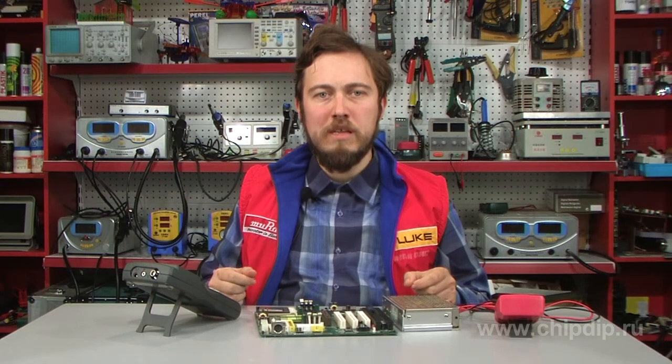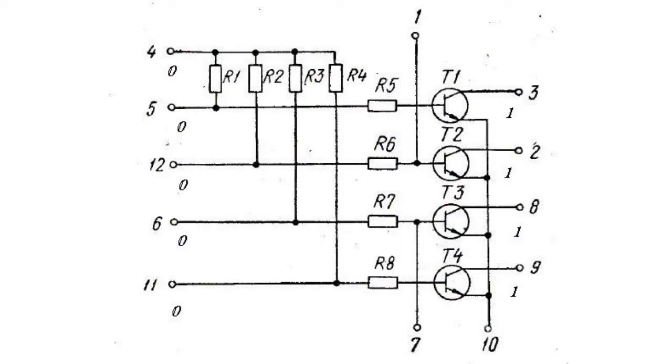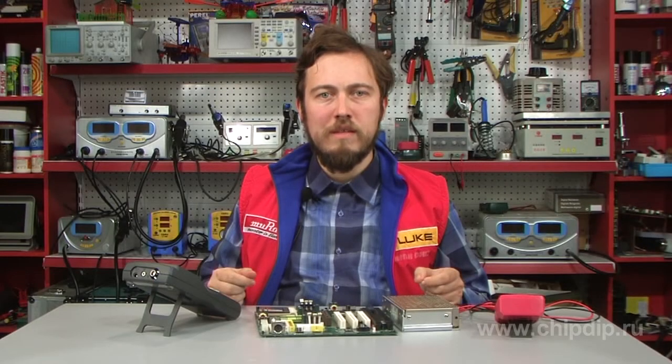In the absence of voltage at all inputs, the transistor is closed. At the same time, voltage similar to the power supply voltage is applied to the output through the resistor. Thus, in the case of positive logic, zero voltage at the input produced high-level voltage at the output. If voltage is applied to one of the inputs, the key opens and closes the output to a common point.